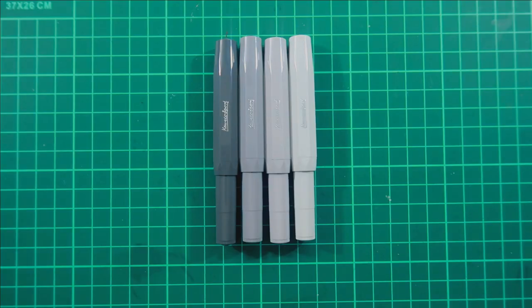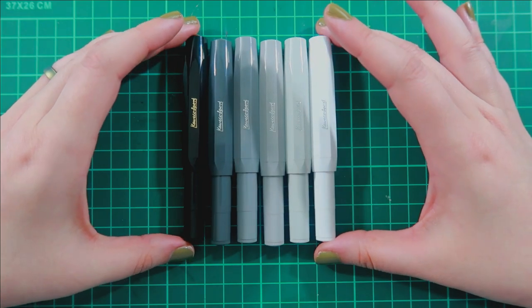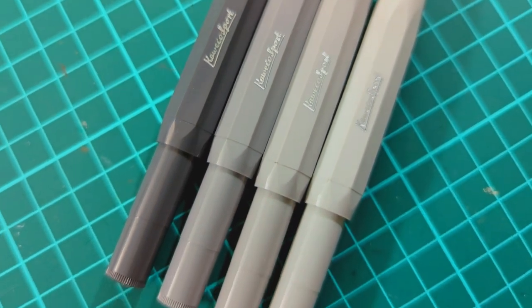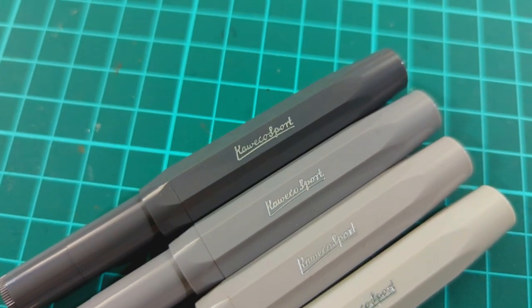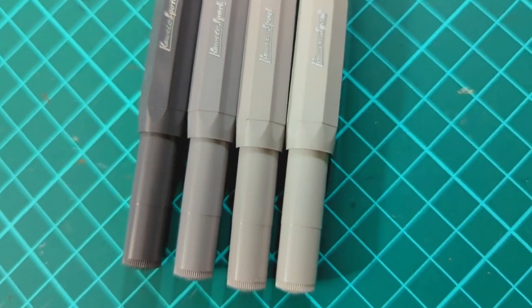Next up, I haven't unboxed these on the channel, but it is my gradient of gray Kawecos. I can't remember all of their names — I think it's gray, cement, pebble, and concrete — and I don't remember which one's which, but I just love them so much because of the nice gradient. It just brings me so much joy.